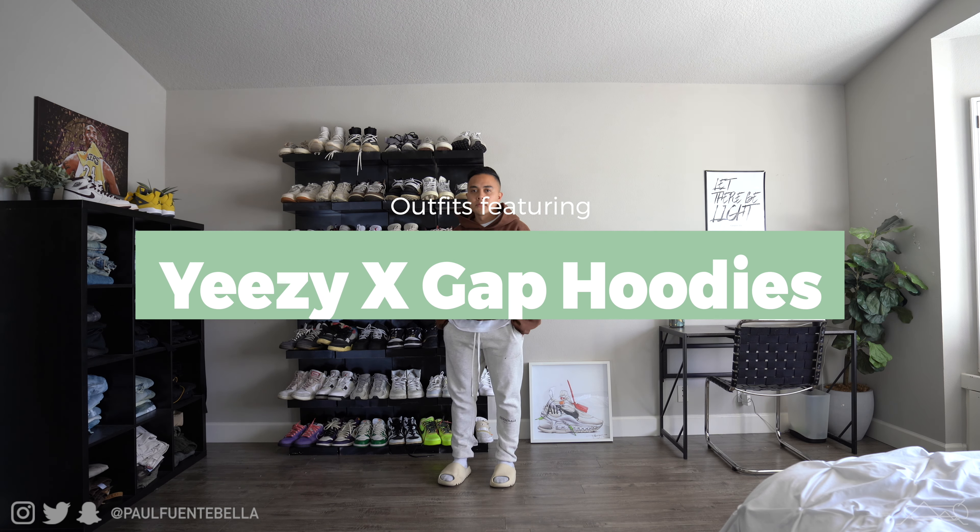Segueing over to our second outfit, I decided to throw on a pair of denim — this is actually a pair of vintage 501s. For the shoes I've got on a pair of Yeezy foam runners, which is definitely very traditional with this style of hoodie, as seen on Kanye himself.